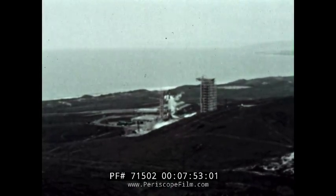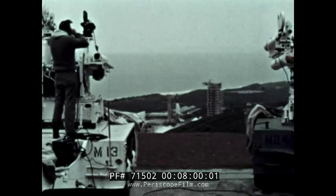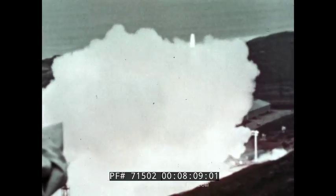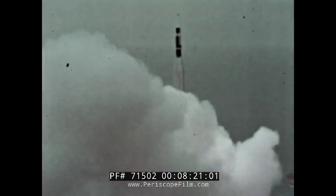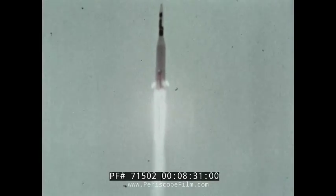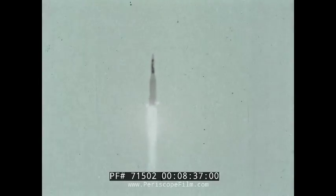On my mark, it will be ten seconds and counting. Mark — ten, nine, eight, seven, six, five, four, three, two, one — let's go. April 3rd, 1965, liftoff at 1:24 p.m. Pacific Standard Time.